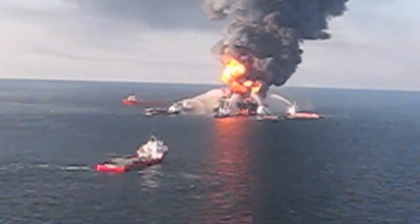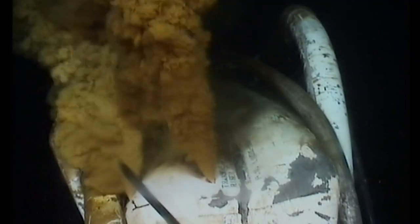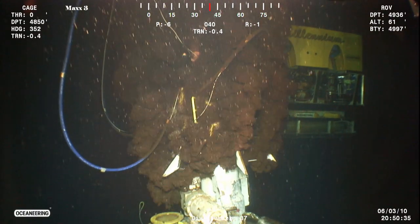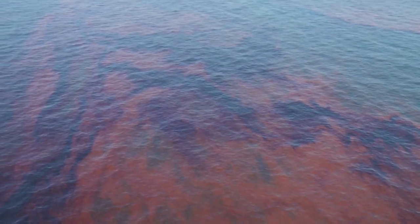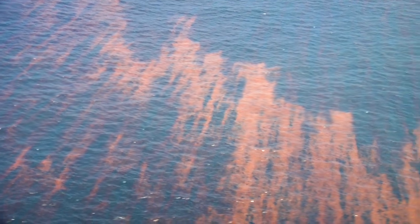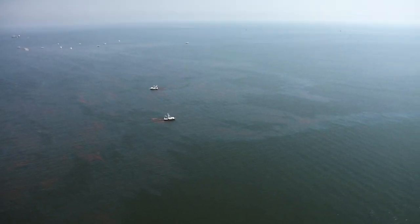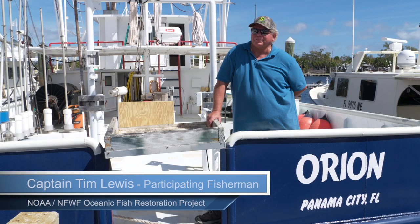The Deepwater Horizon oil spill began in April 2010 and continued for 87 days. By the time it was finally contained, 134 million gallons of oil had been released into the Gulf of Mexico, making it the largest marine oil spill in U.S. history. The Gulf of Mexico is pretty much everything to myself and my family.